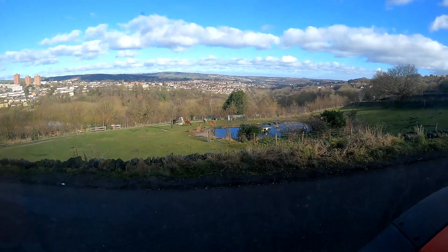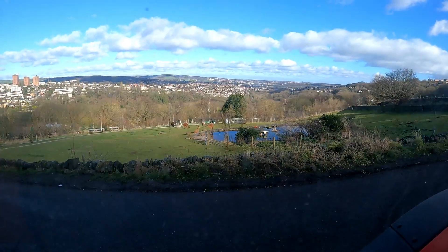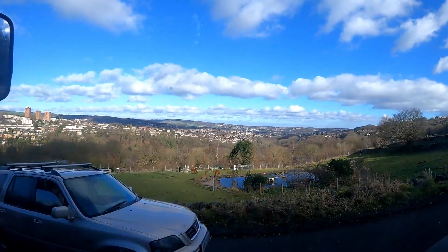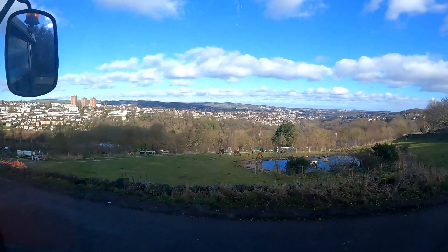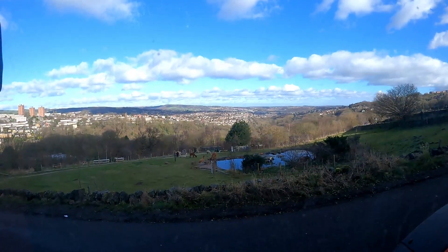So we've reached the alpacas — I don't know if you can see them, they're just to the left-hand side of the pond. Beautiful Sheffield — you can see just how hilly it is actually. So this is up near Crosspool, and I'm just going to ring the owner now to let me in.